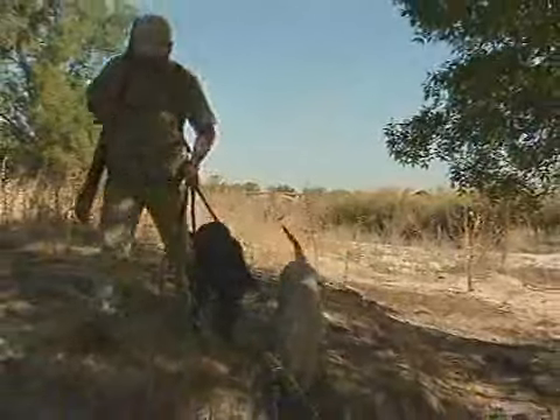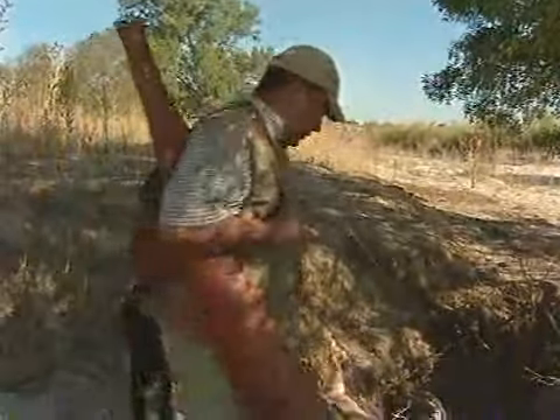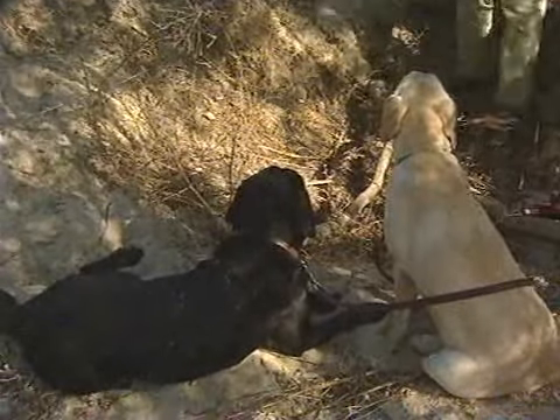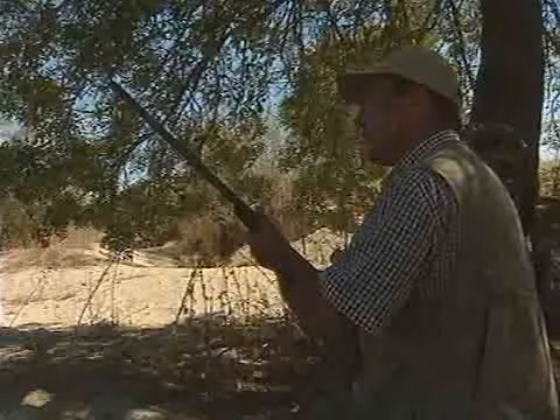Versatilidad y gran adaptabilidad a todo tipo de lances son las dos grandes ventajas de tener a un labrador como compañero de caza. En época de media veda acompañamos a César a tirar tórtolas y palomas. Nos acompañan también sus dos canes: Jonás, un macho de manto negro, y Tula, una hembra de manto dorado.